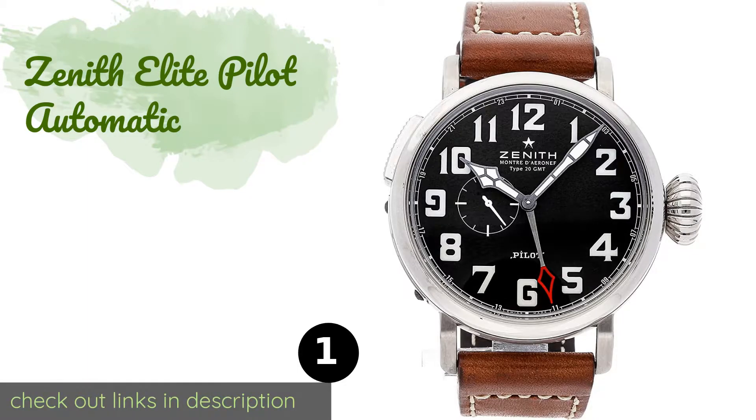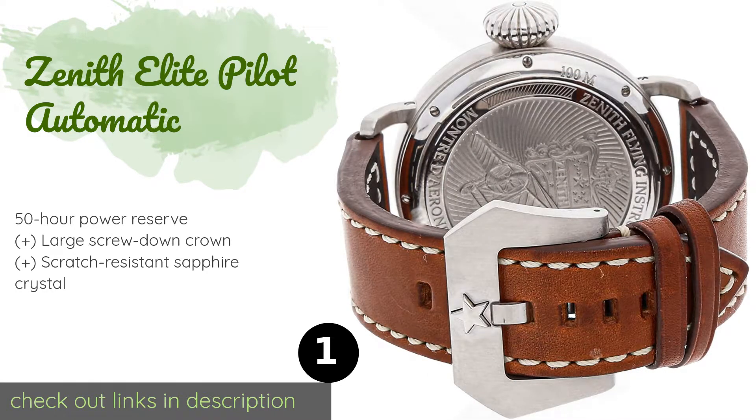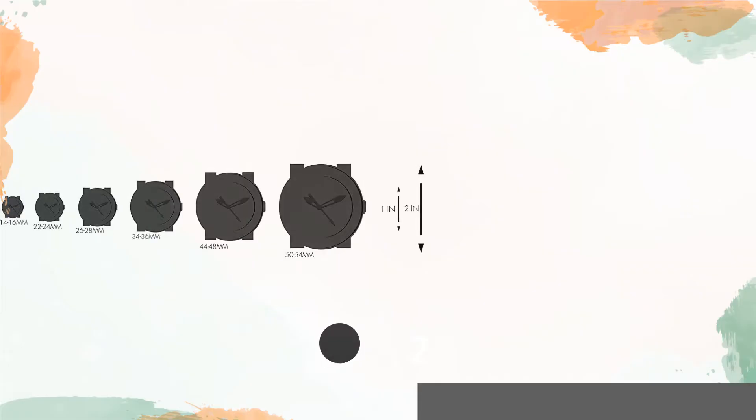Number one is the Zenith Elite Pilot Automatic with a large 48-millimeter diameter. It is exceptionally easy to read; by relegating the seconds count to a sub-dial, it allows the timepiece to feature a GMT hour hand without making the display appear too busy. The price is approximately $4,950.